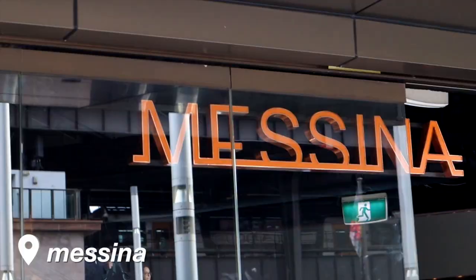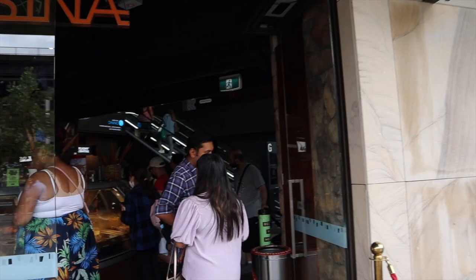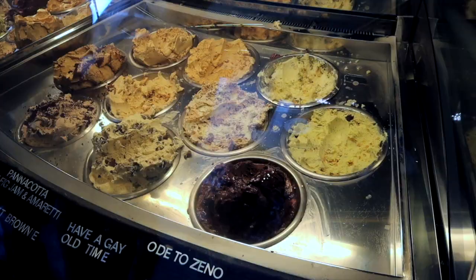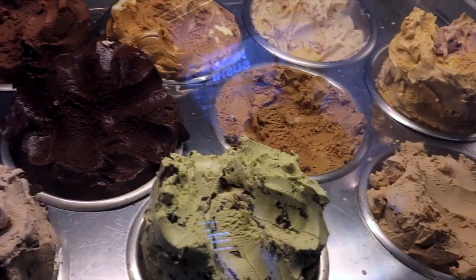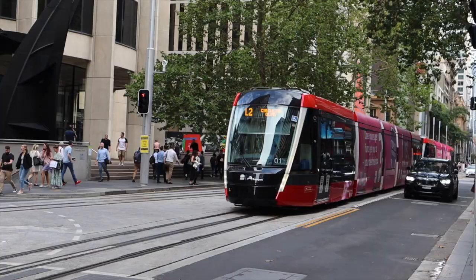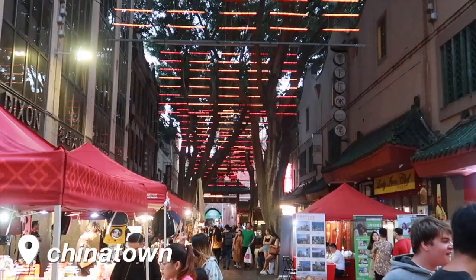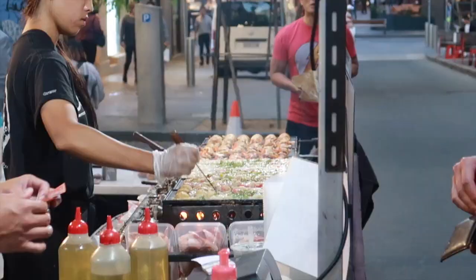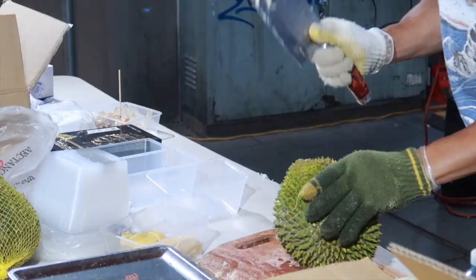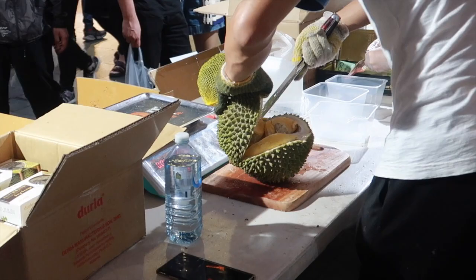Right across from the Circular Quay train station is a must-try gelato shop called Messina. Just get the pandan and coconut — it's one of the best flavors I've ever tried. Next, take the Sydney Light Rail from Circular Quay to Chinatown. There are a bunch of great restaurants there, and if it's a Friday, check out the Chinatown Friday Night Market. Unfortunately there weren't many vendors the day we visited, but once things are back to normal it'll definitely be a great place to snack on street food.